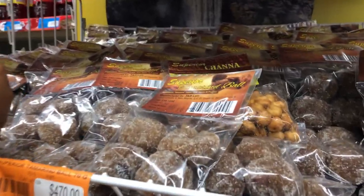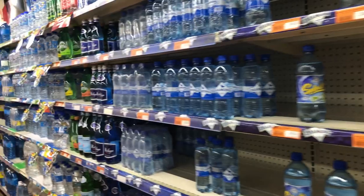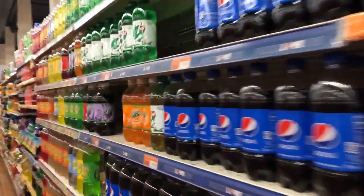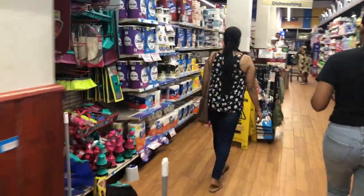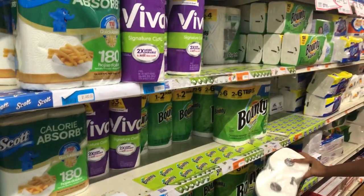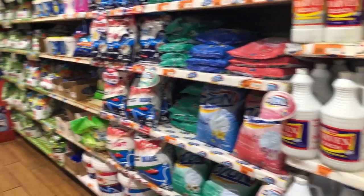I'm taking the viewers for a quick sneak peek of the Massy store here in Guyana. There are many many different locations across the country — we can find local products, foreign products, and Trinidadian products, because Massy store is owned by Trinidadians. I'm shopping here at Massy's with my beautiful niece — she is showing me around the store. This is the Providence location, across from the Princess Hotel.